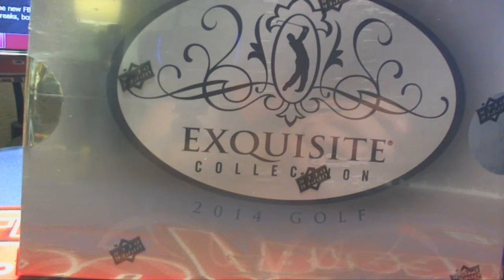Here it is guys, 2014 Upper Deck Exquisite Golf. This is going to be EXQ Golf 109. Let's screenshot everybody on the break. Here we go.